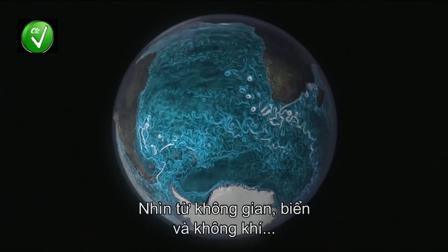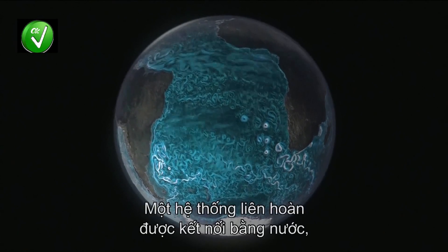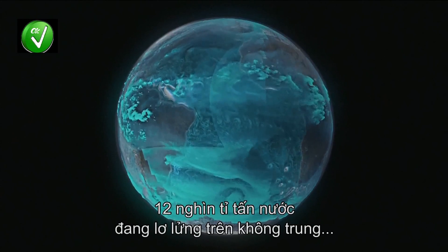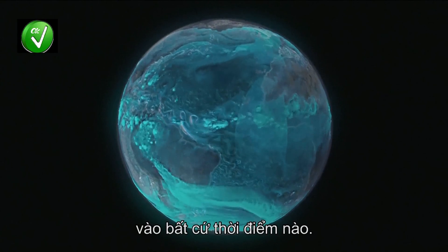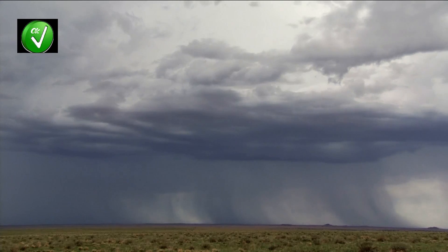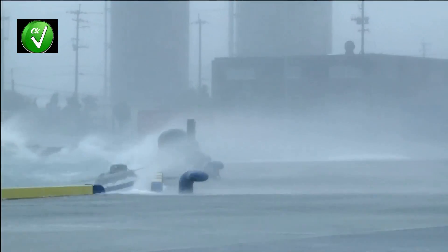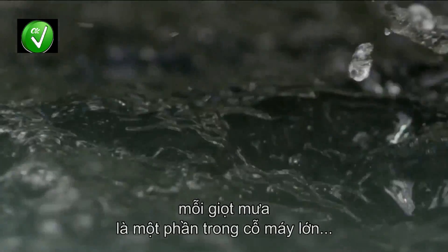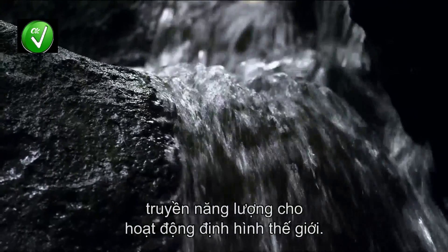Seen from space, the ocean and the atmosphere are intrinsically linked — a continuous system joined together by water, 12 trillion tons of which is floating around in the air at any one time. Every single storm, every single raindrop, is one part of this vast engine that powers so much of the activity that defines our world.